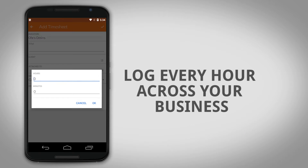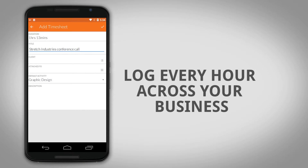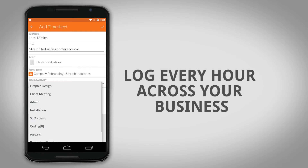Keep timesheets running in the background and update them quickly via Android's built-in notification screen.